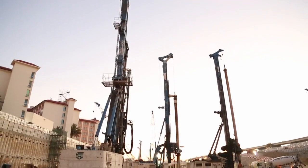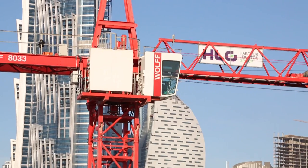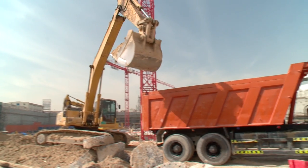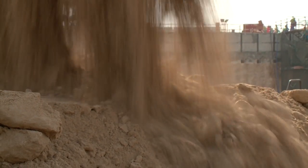We've got so many pieces of machinery on this job. At the moment we've got ten rigs, five crawler cranes, and a hundred trucks coming in and out for excavation. At peak time we're loading out in excess of 500 trucks a day.